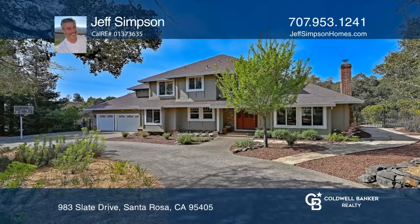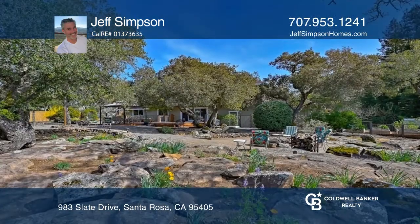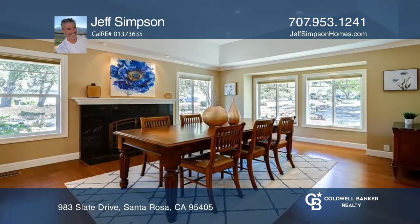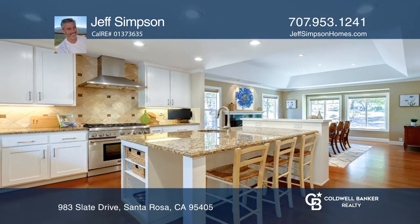Homes in desirable Castle Rock and Southeast Santa Rosa don't come available very often. This elegant five-bed, three-bath home is nestled on nearly three-quarters of an acre and offers lots of natural light, maple flooring, an updated kitchen, a three-car garage, and an inviting backyard.